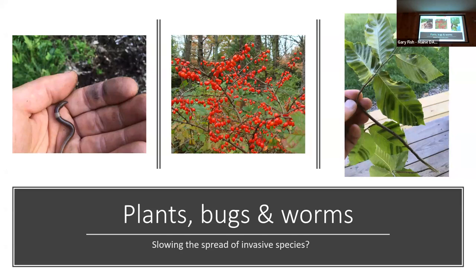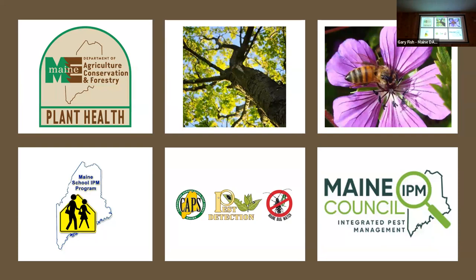These are the programs that I manage right now. I have a wonderful team of five very professional and exceptional women that work in our program — the plant health program. We manage nursery and greenhouse inspection, any place that sells plants, arborist licensing, apiary licensing for beekeepers, integrated pest management including school IPM and the Maine Integrated Pest Management Council. We also work with pest detection and the Cooperative Agricultural Pest Survey with USDA Animal Plant Health Inspection Service.